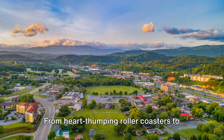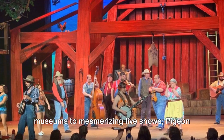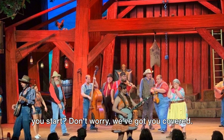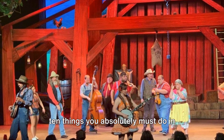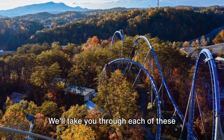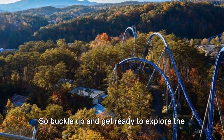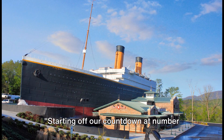From heart-thumping roller coasters to tranquil mountain trails, from fascinating museums to mesmerizing live shows, Pigeon Forge offers something for everyone. But with so much to do and see, where do you start? Don't worry, we've got you covered. In this video, we'll count down the top 10 things you absolutely must do in Pigeon Forge, giving you a sneak peek into what makes each one unique. So buckle up and get ready to explore.